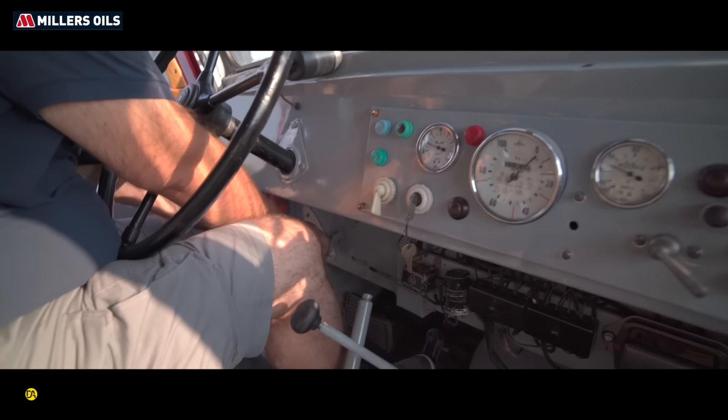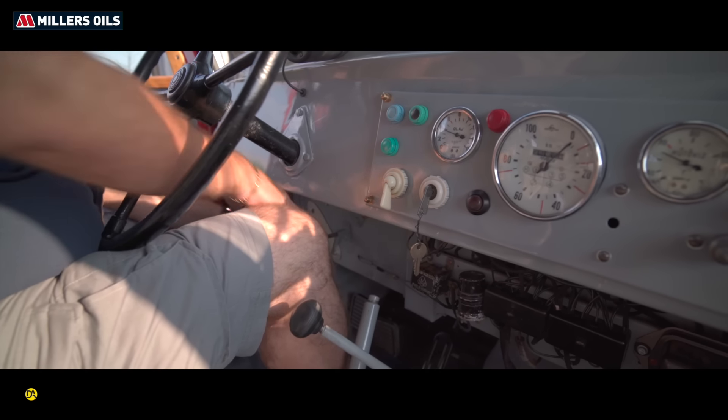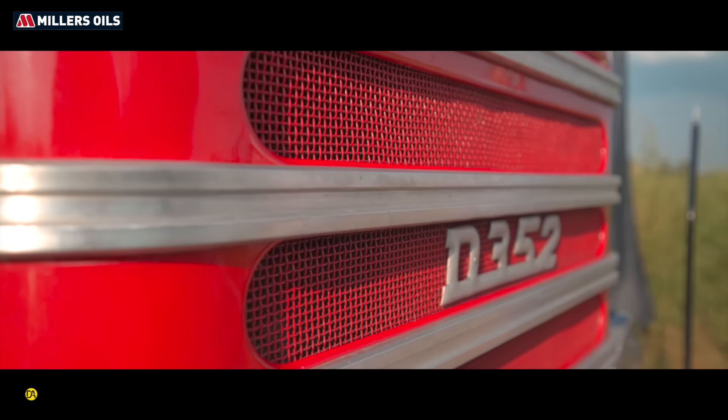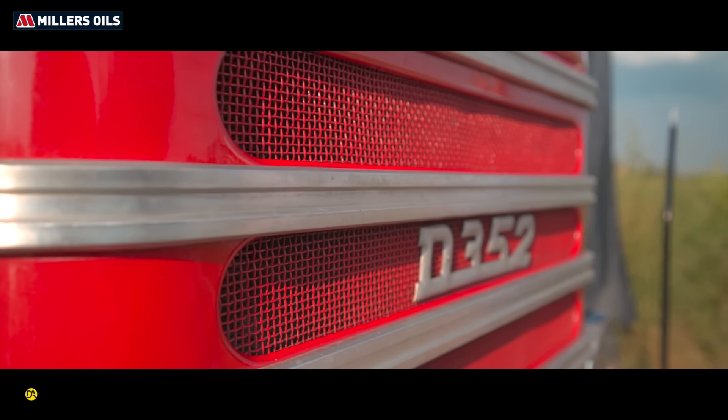Az 52-es azt jelenti, hogy ő már a modernizált kivitel – 1955-től volt ő mint tűzoltó gyártva 62-ig, nem sok készült belőle. És ugye 57-es gyártású?